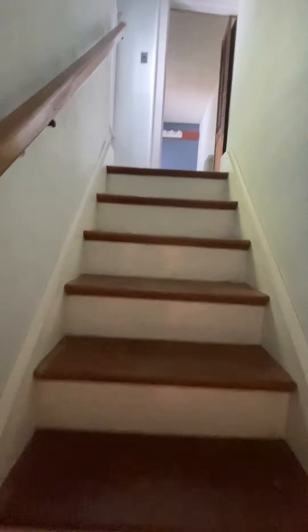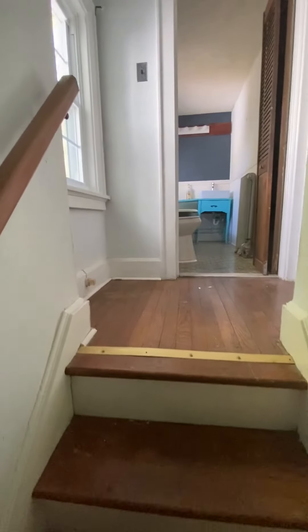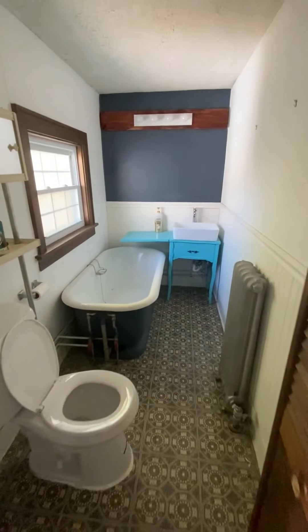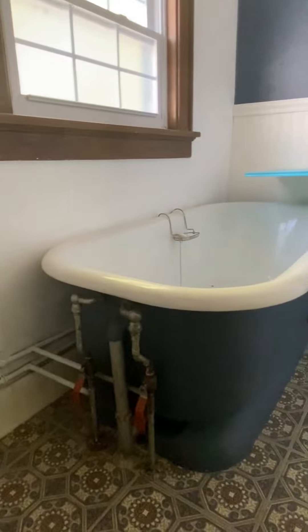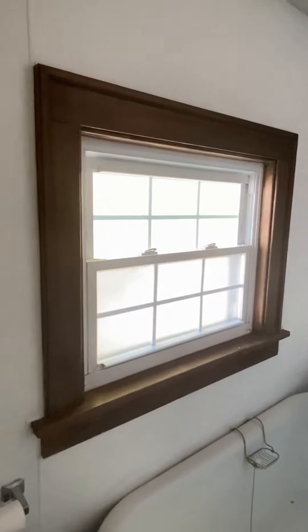Upstairs to what I would call teenager quarters. A lot of people call it in-laws or nannies — I said teenager quarters, since I have two teenagers and I would like to stick one of them here. But that fantastic old tub — I don't know if other people appreciate old homes the way I do, but they do truly make me happy.